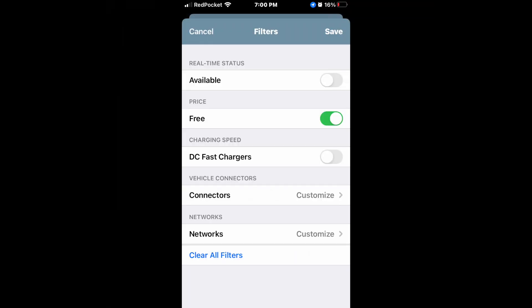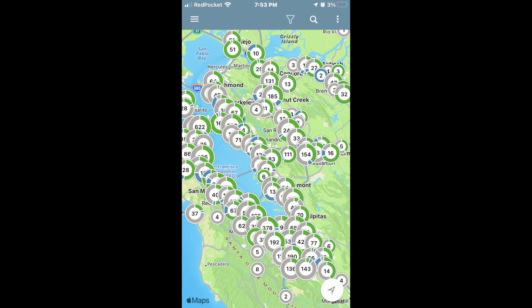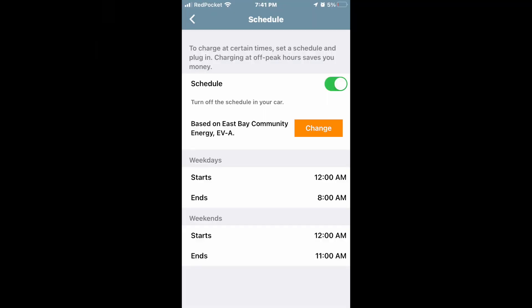You can also filter to select free chargers or fast DC chargers. I typically use the free charger selection because, as you can see here with that filter on, there are many many free charging locations in the Bay Area, which makes sense to take advantage of those if you can. Of course if you can't, there are many normal pay-to-use chargers around as well.